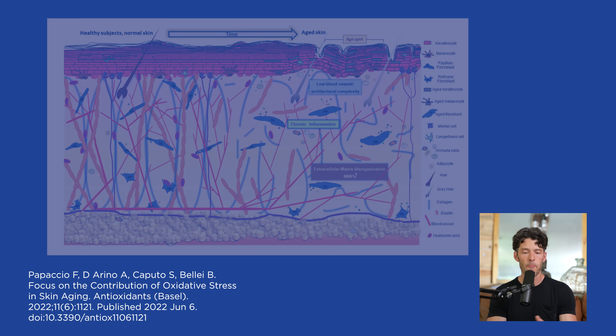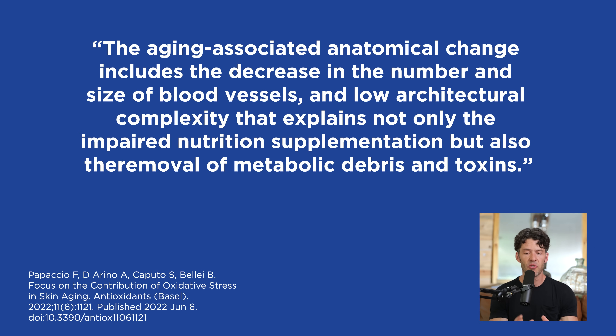The scientists say there are age-associated anatomical changes that include a decrease in the number and size of blood vessels, as well as the architectural complexity, which explains not only impaired nutritional supplementation but also the removal of metabolic debris and toxins.